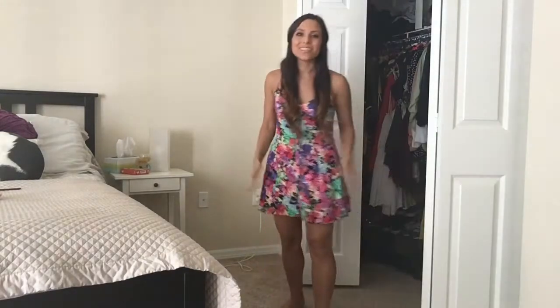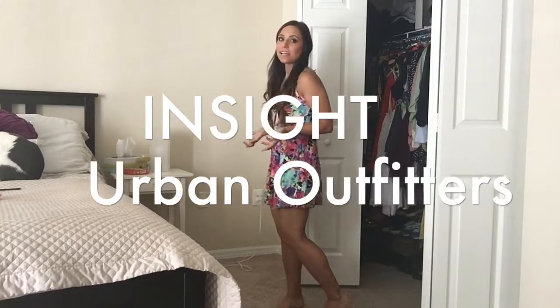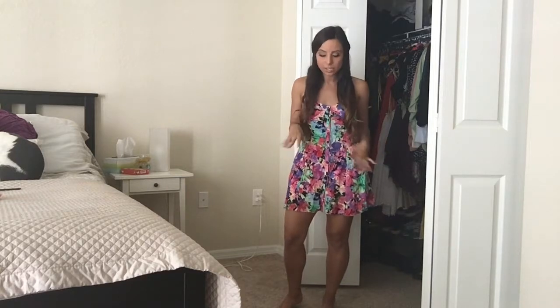No matter what these back-to-school videos say! This dress is from the brand Insight, it's from Urban Outfitters, and I am obsessed with it. I love the colors and I love how bright it is.